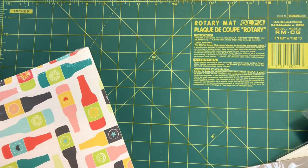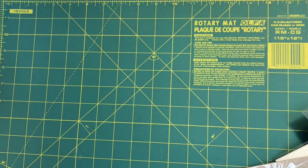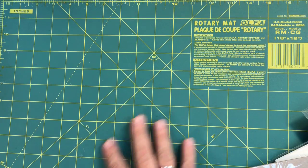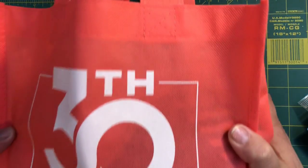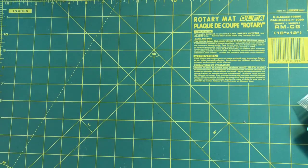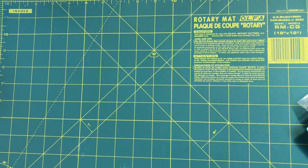At On Stage they have this wonderful thing called Prize Patrol — if your colors are drawn you get a prize. One prize was this 30th anniversary little bag, and inside it had a 30th anniversary pin.